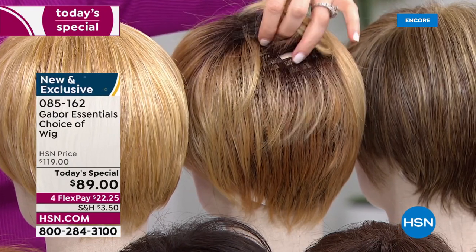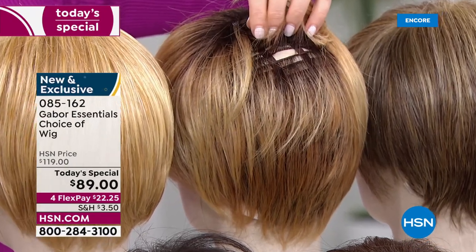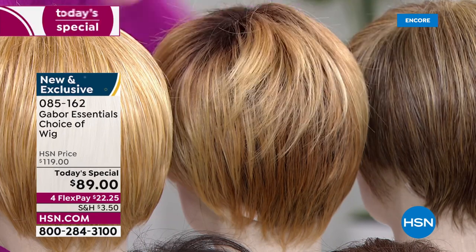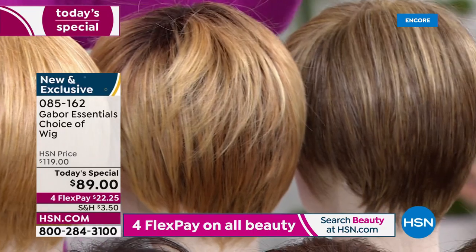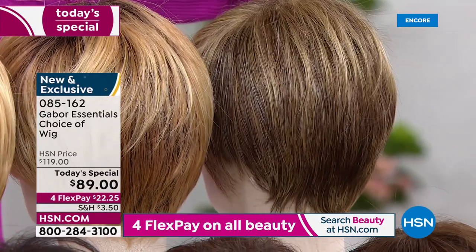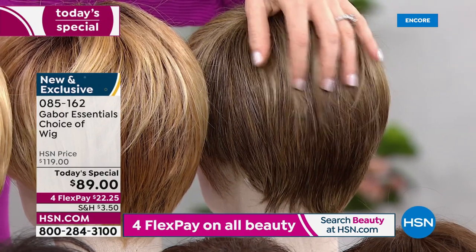I'm showing you just a little bit — that's the breathability. Your scalp is aerated. They are comfortable all-day wear, and they're adjustable to your size and shape of your own head. Here's the brown blonde, a gorgeous little blend of that light brown and some of the light blondes.